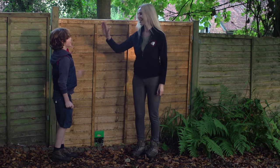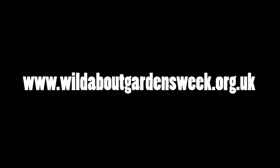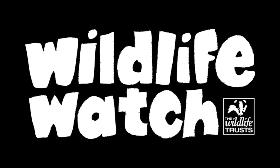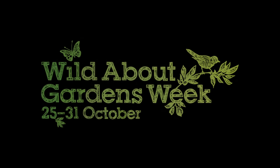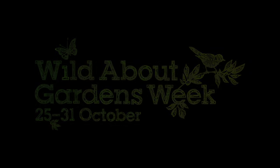Well done Kai, high five! Find out more by visiting www.wildaboutgardensweek.org.uk